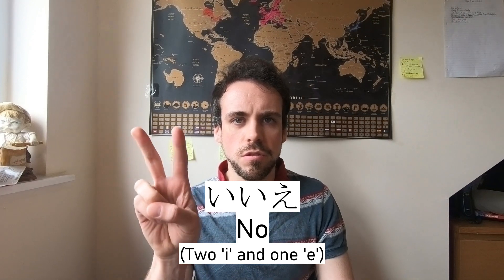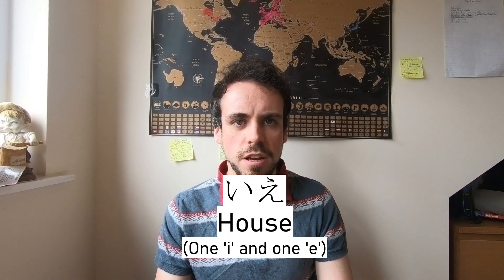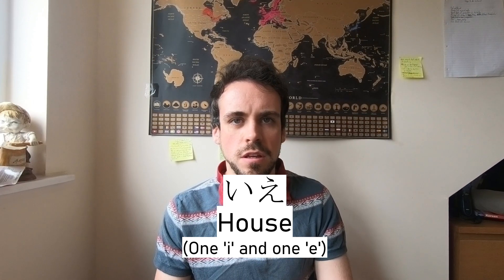Another example is the word 'iie.' Iie is the formal way of saying no, and it's two 'i's and one 'e' to make 'iie.' But if you use one 'i' and one 'e' and put them together, you get 'ie,' which means house. So you've got 'iie,' which means no, and 'ie,' which means house.